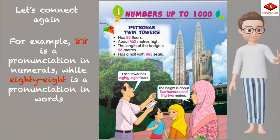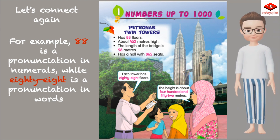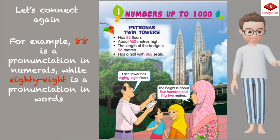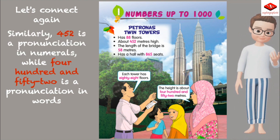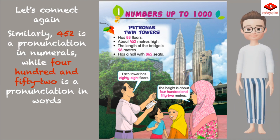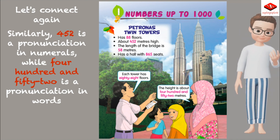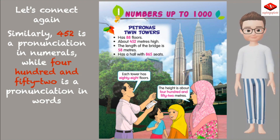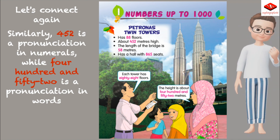Let's connect. For example, 88 is a pronunciation in numerals, while 'eighty-eight' is a pronunciation in words. Similarly, 452 in numerals is pronounced 'four hundred and fifty-two' in words.